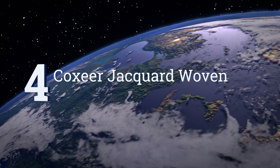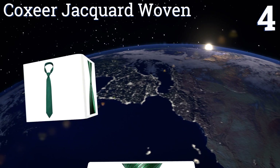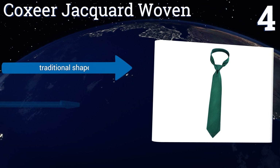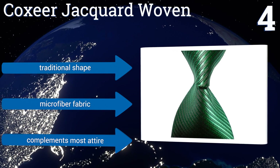At number four, the Coxeer Jacquard Woven is a clever option for the fellow who frequents upscale events but doesn't want to break the bank buying new clothing for each one. No longer must you choose between saving money and looking awesome. It comes in a traditional shape and is made of a microfiber fabric that complements most attire.